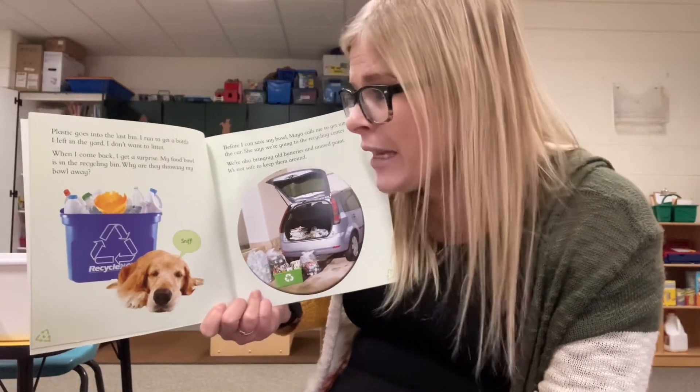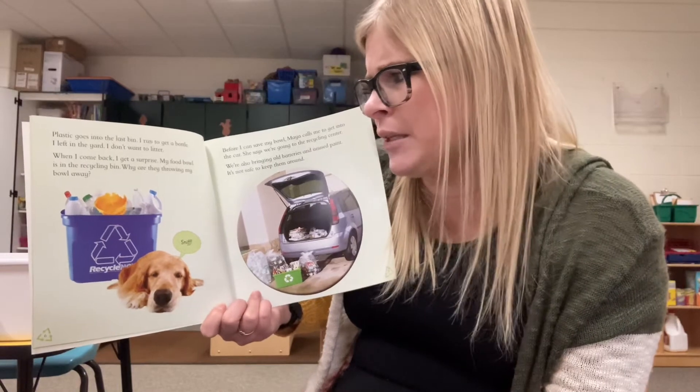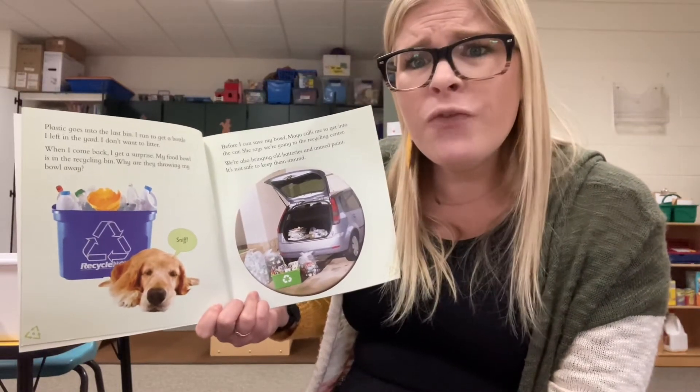When I come back, I get a surprise — my food bowl is in the recycle bin. Why are they throwing my food bowl away?